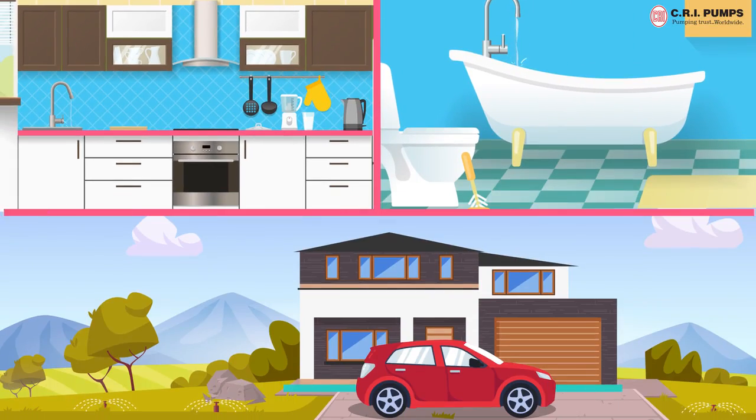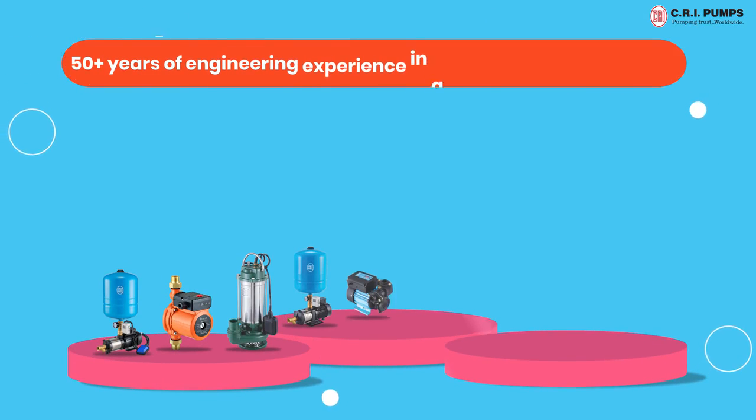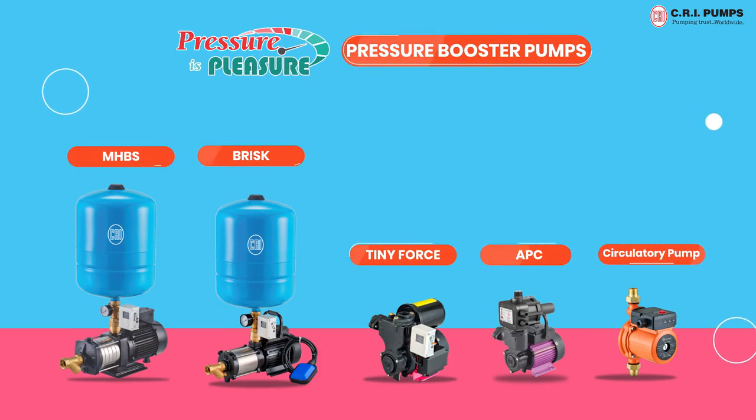Well, leave all your worries behind. With over 50 plus years of engineering experience in a wide range of pump sets, CRI brings you magnificent, powerful and highly efficient CRI pressure booster pumps.